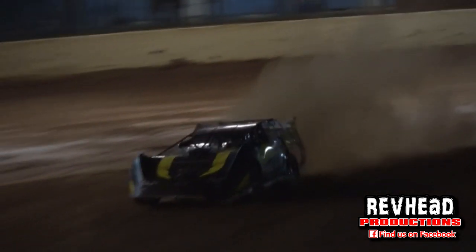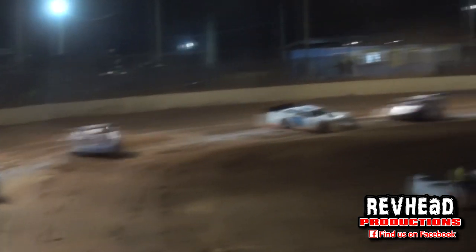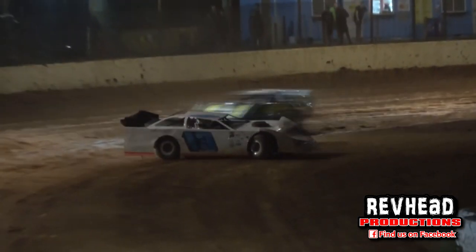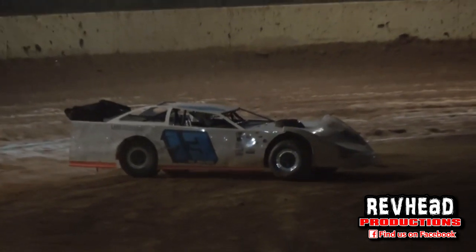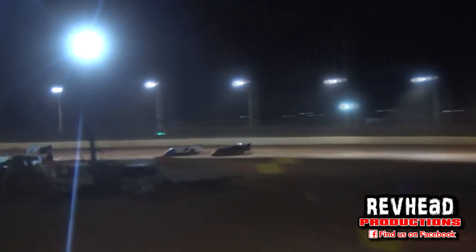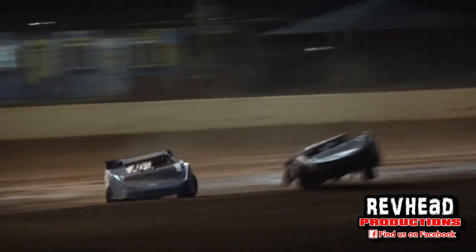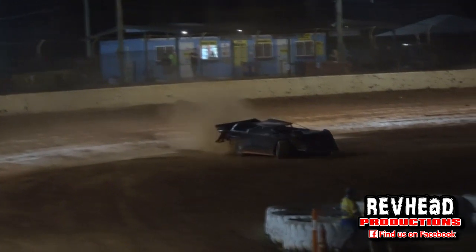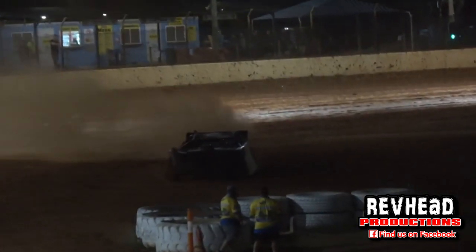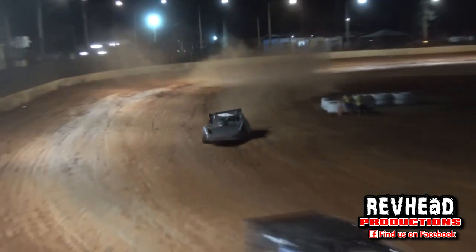Van Zeeland is hooked up with Carter Armstrong. Armstrong gets rid of him onto the infield by the race leader, Darren Kane, down the back straight away. Van Zeeland finds himself on the infield again. Armstrong moving up right on his tail then drives into him, and gets him airborne on the infield. The rest of the field goes by as he goes back out.